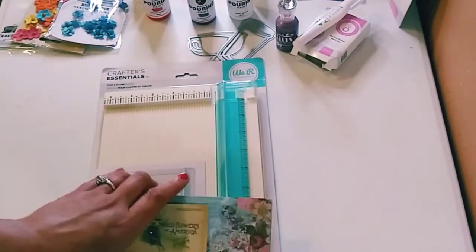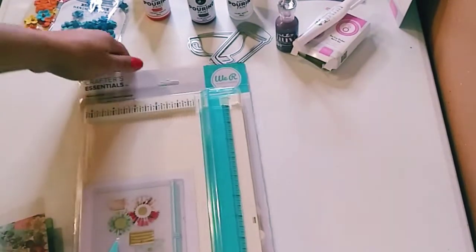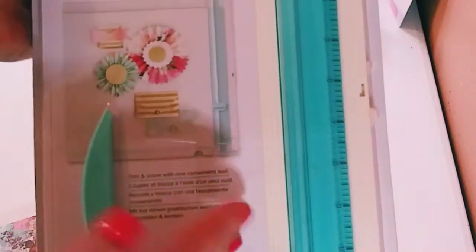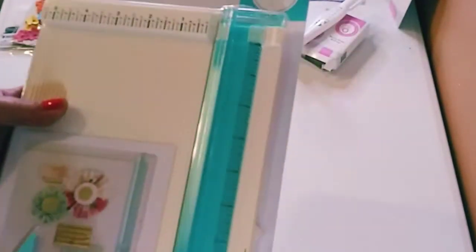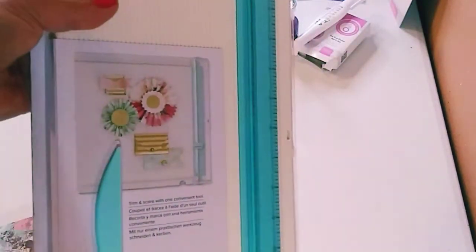I ordered twice from Hobby Lobby so I could use my 40% coupon again. I got the Trim and Scoreboard — it comes with a little tool here to score and bend your paper. This is really cool, and I love the colors — this minty green and cream. It was originally $30 and I got it for around $17.99.